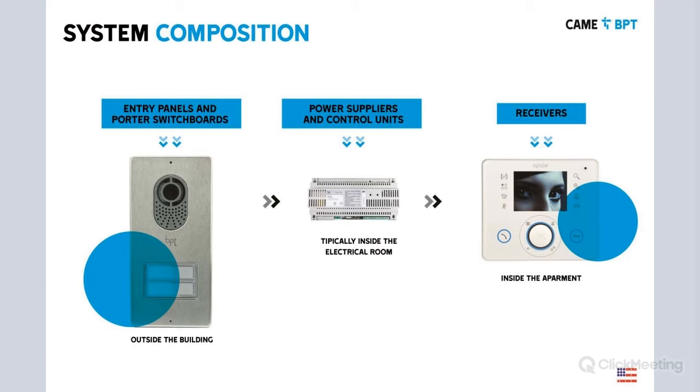What is the composition of a video entry system? You basically have three main components: your entry panel, which is always located outside the building in front of the house — it's the interface that the visitor comes up to, presses the button, and makes the call. Then you have power supplies and control units. The signal goes to the power supply and control units, and from there that call is addressed to the receiver, which is a unit located inside the apartment.